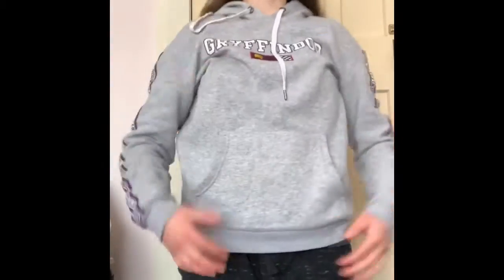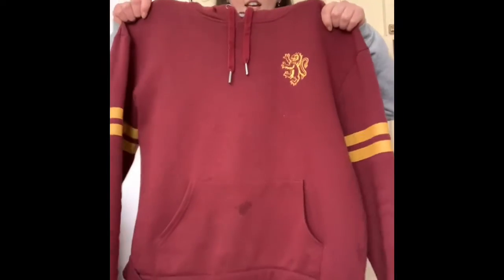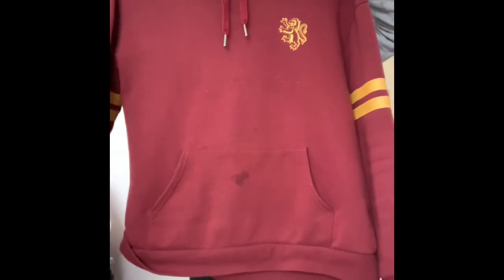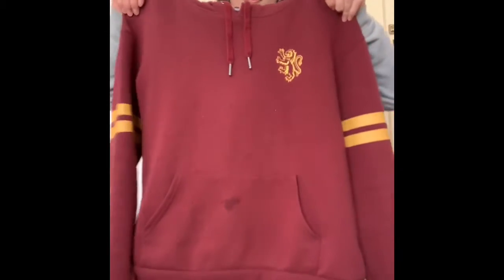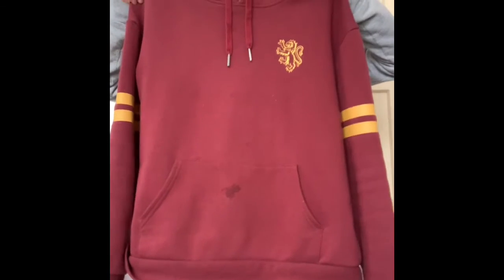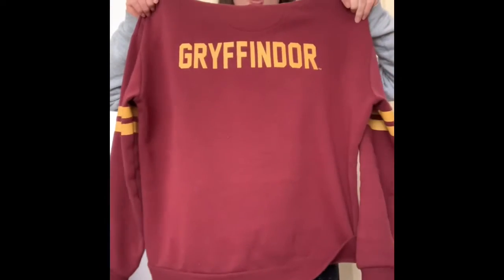This is a jumper I have. I got it from JJ's — Gryffindor. Here it is up the sleeve as well, on both sleeves. I have another jumper, or should I say hoodie? I would say these are hoodies. It has some stripes on the sleeves and it says Gryffindor on the back. It's a nice red colour.